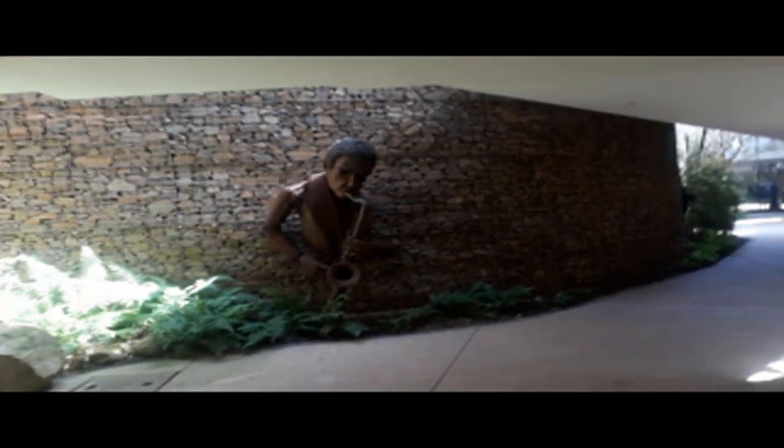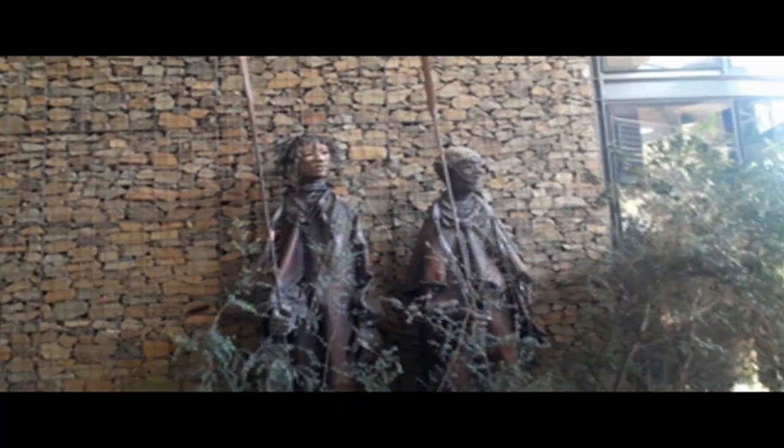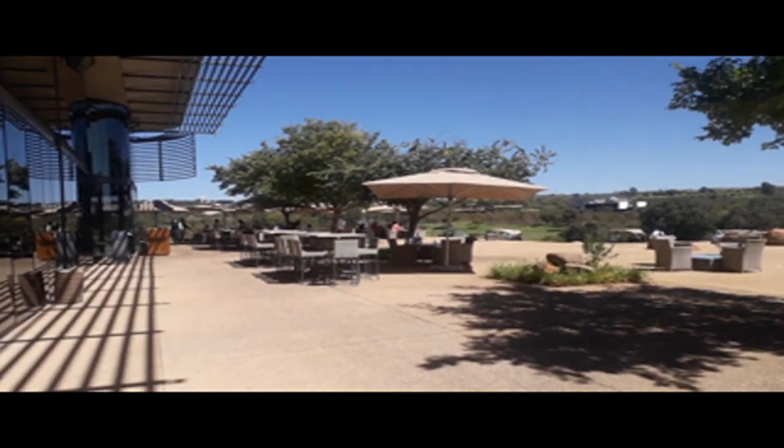Hello — roof parking. Let's see if we can find parking. Oh, this is nice — it's overlooking the golf course.